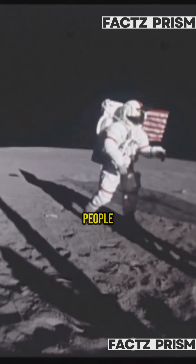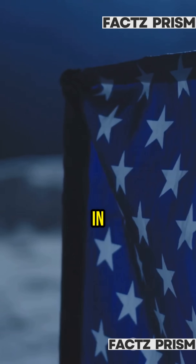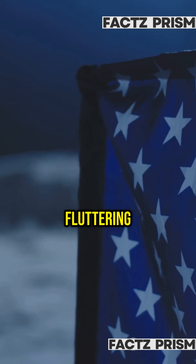First up, the famous flag — it's waving, people say. But fun fact, it had a rod to hold it out, and in zero gravity it just looked crinkled, not fluttering in some breeze.